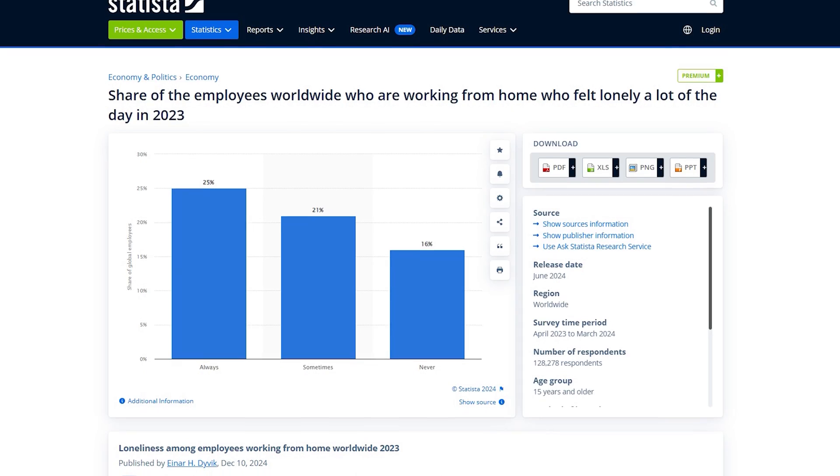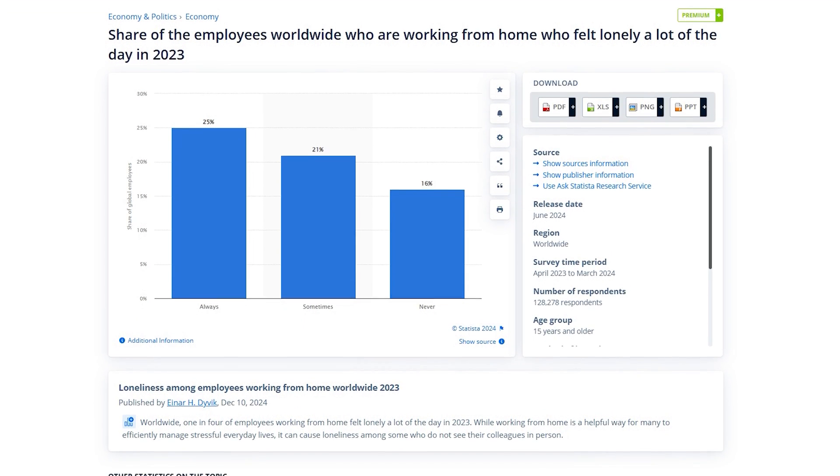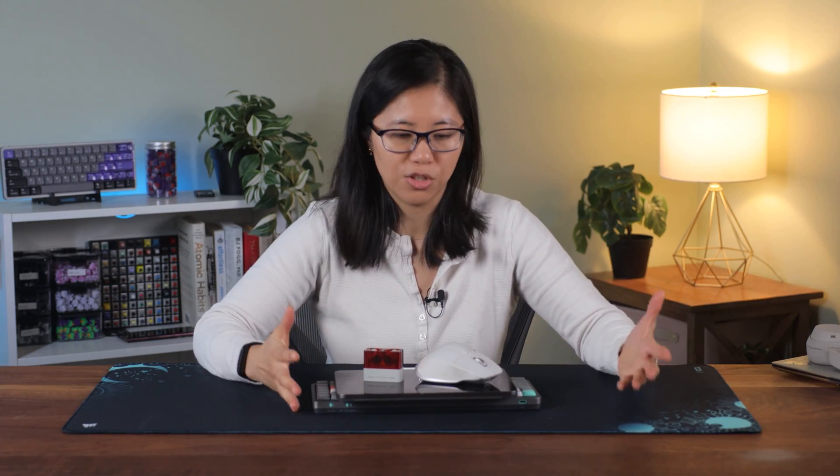So why even build a portable productivity setup? Most people aren't happy sitting at their desk in their little dungeon 24/7 working in isolation. One in four people who work from home feel lonely a lot of the day. Stepping out of the home to work next to other people can help with feeling connected and less isolated — even if you're not socializing with them, you're around other people. And now with a portable productivity setup that actually works, this is possible.